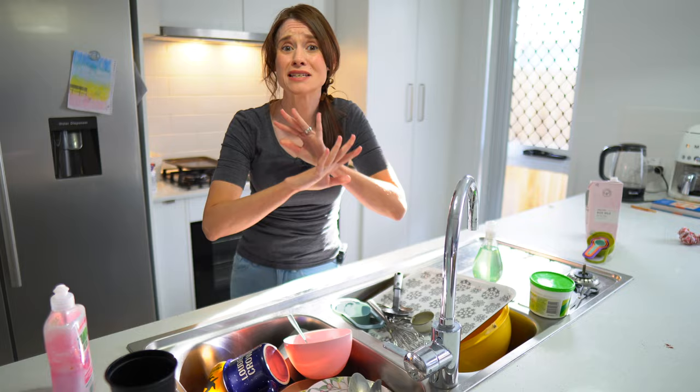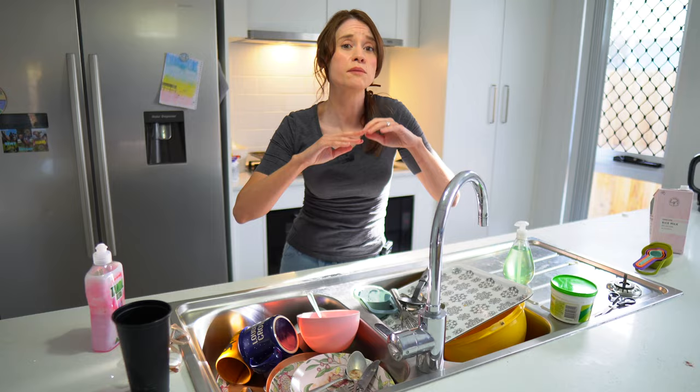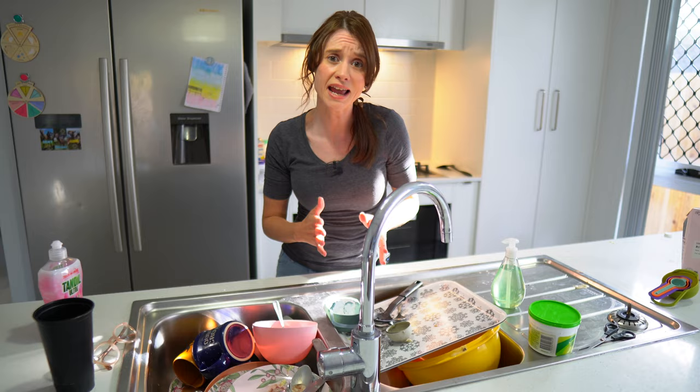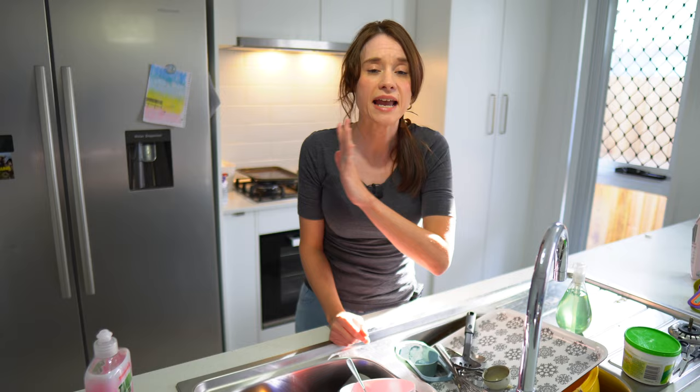Tip number four is kitchens. Kitchens get super messy and overwhelming and sometimes you don't know where to start. So instead of telling yourself you need to keep your kitchen clean all the time or that you'll never go to bed with a messy kitchen — because sometimes that's just going to happen — I'd suggest setting yourself a little micro goal. Maybe it's that all food after dinner is put away and any leftovers are in the fridge so there's no food sitting out. My personal preference is no dirty dishes.